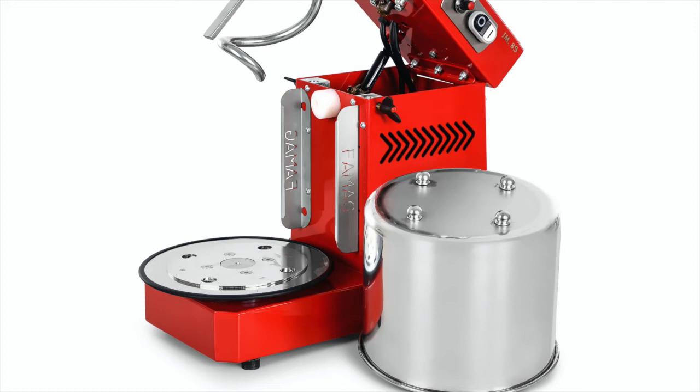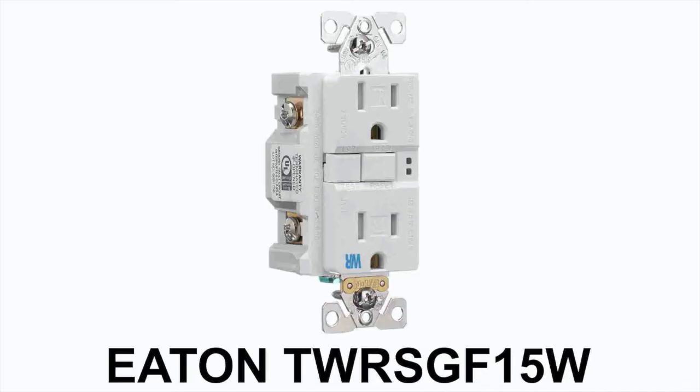For most users who have the issue, replacement of their outlet with an Eaton GFCI model TWRS GF15W, seen here, has solved the problem. This breaker is available from various sources online, and naturally a replacement like this should only be done by a qualified electrician.